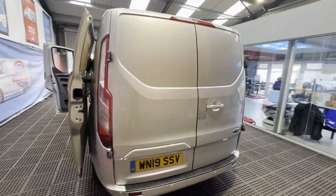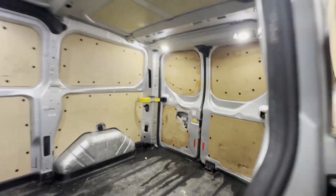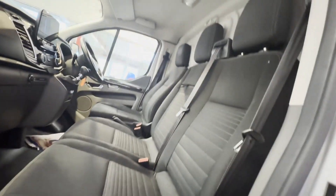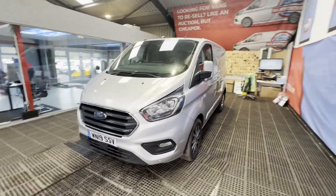Features include: one former keeper, cruise control, two keys, air con, electric windows, parking sensors. EU status Euro 6, HPI clear. Click the link in the description for pictures and more info, or call/WhatsApp us on 07401 199 723.